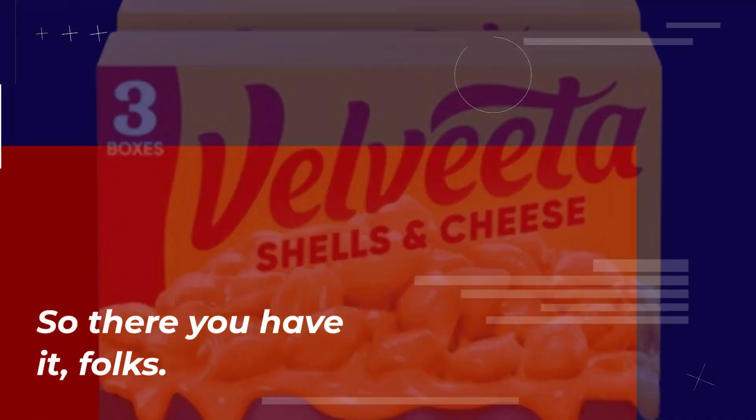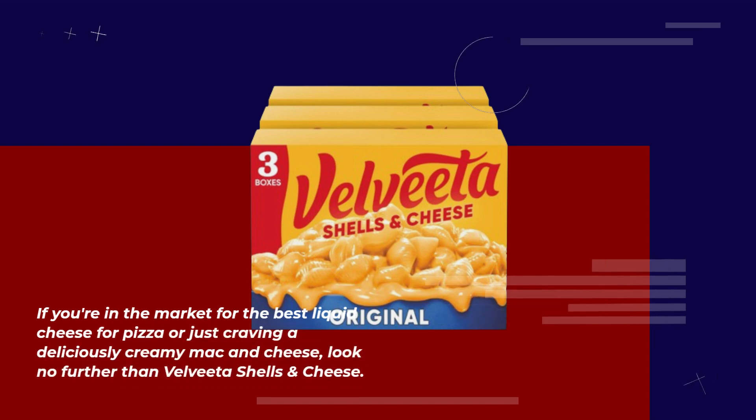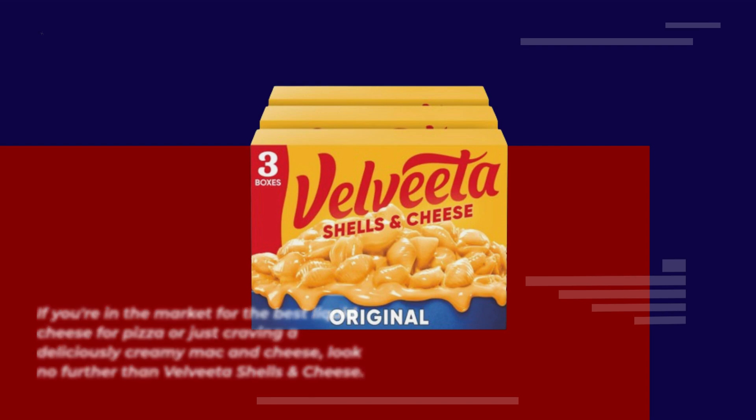So there you have it, folks! If you're in the market for the best liquid cheese for pizza or just craving a deliciously creamy mac and cheese, look no further than Velveeta Shells and Cheese.